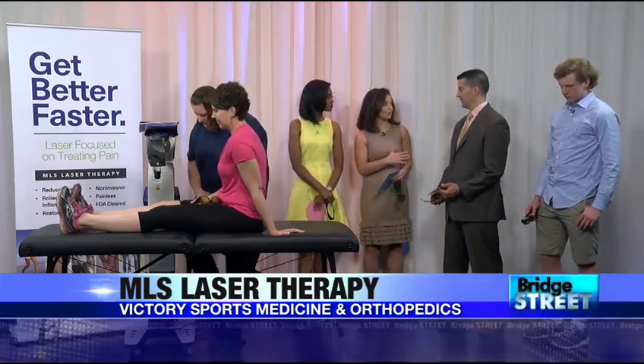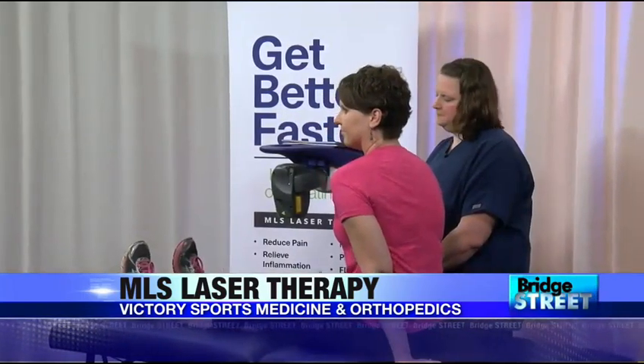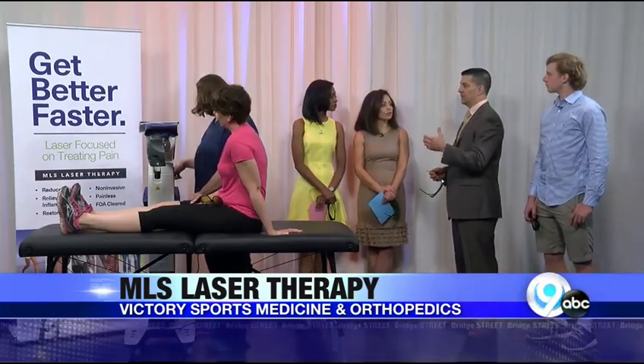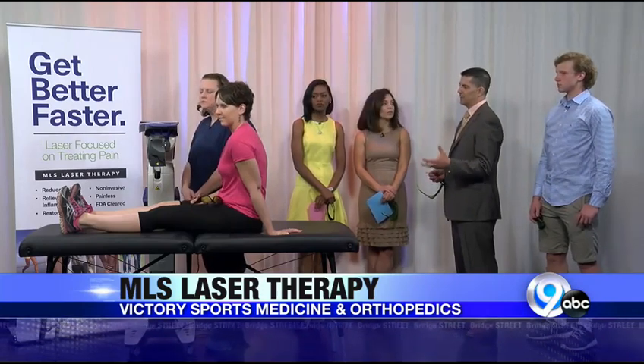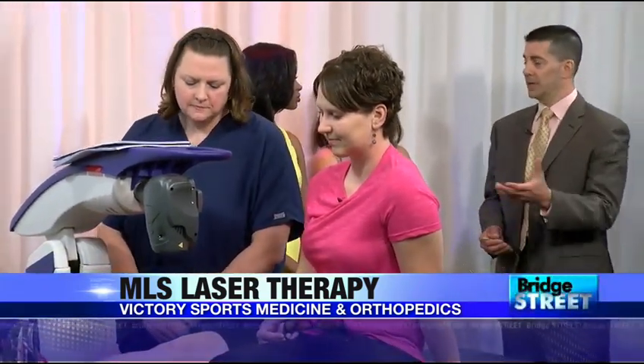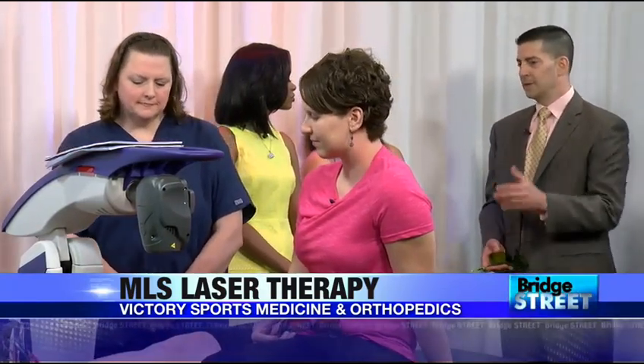Gail was actually the first patient we treated. She came to us after having had two previous surgeries by two separate surgeons, wanting an opinion on whether I could perform a third surgery. I thought there was nothing structurally I could help her with, so I decided to use the laser treatment to help break up the scar tissue. It also stimulates your cells to produce more energy, stimulates healing, decreases inflammation, and increases blood flow — to restart the healing from her previous surgeries.